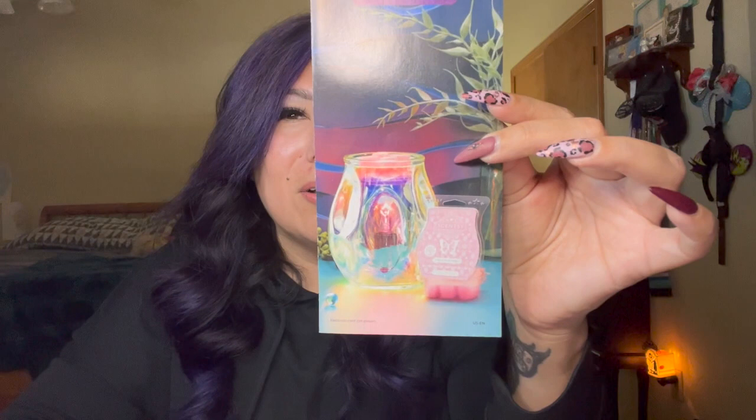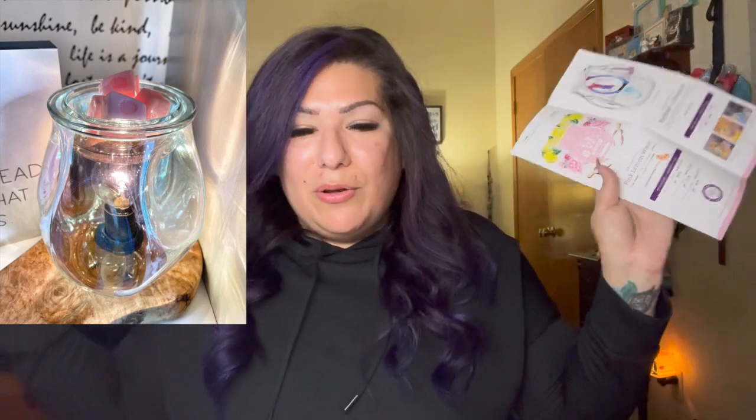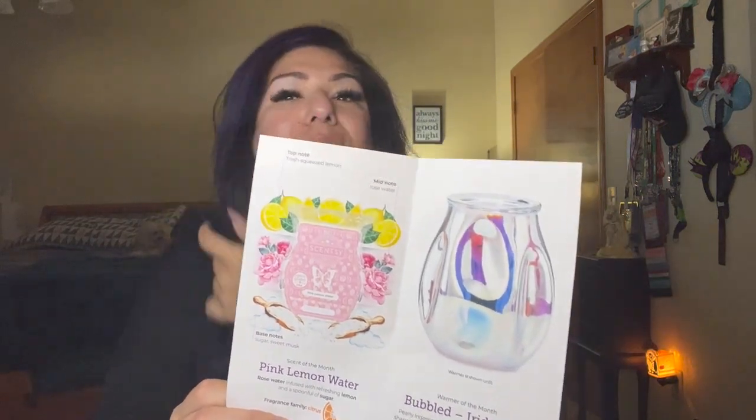May's warmer of the month was the Bubbled Iridescent, and this actually made it into the catalog — it was really popular. I did a whole special on it for my customers. It is an absolutely beautiful, stunning warmer — very bright, very in-your-face, one of those 'look at me, I'm here' warmers. When it's off it's nothing special, but when it's on, girl, it is gorgeous. Keep in mind if it's in your living room and you want movie night, you'll need to turn it off.